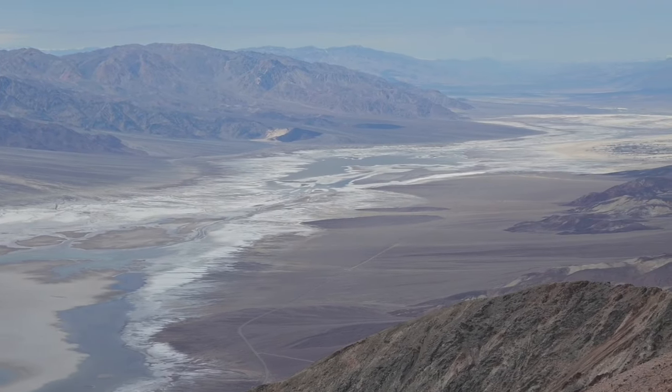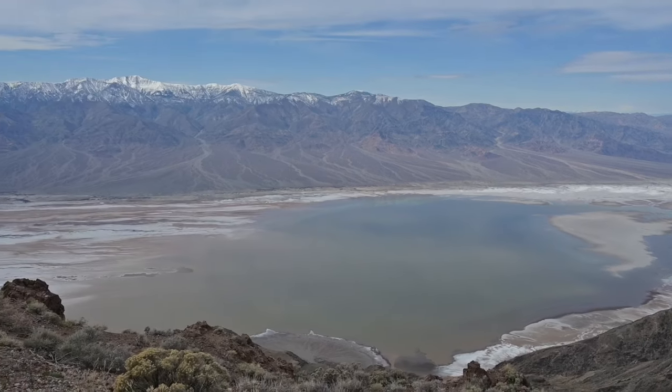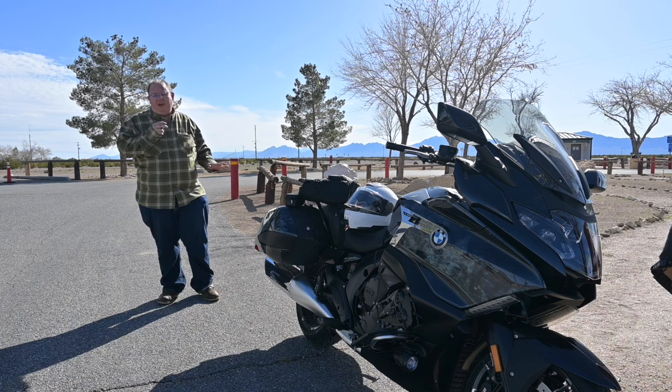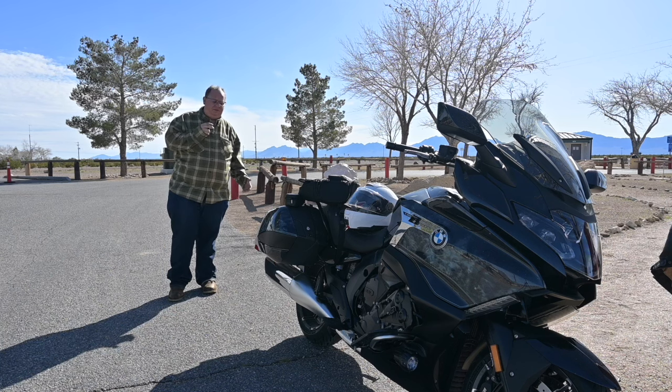Out here at Dante's Peak checking out the lake in Death Valley — it'll probably only be here for a little bit till summer hits, but it's a pretty nice view. I rode the K1600B out here today, took about 130 miles to get here, and it biked pretty good for the most part. Good to finally get out and get some touring miles on that sucker — check out that view, something else.